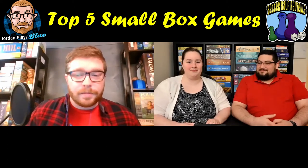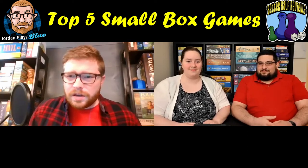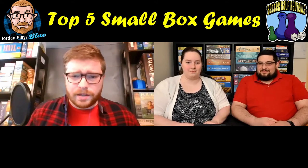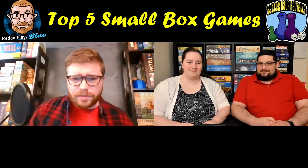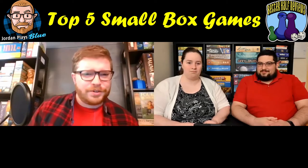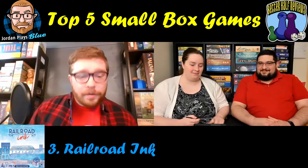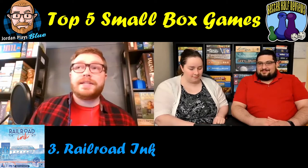I haven't played Rome — I thought maybe you were going to say Haven, the other small box Red Raven game I'd considered. Haven is in a slightly larger box so I didn't pick it. On to number three: this is surprisingly the only roll-and-write on my list. I love roll-and-write games and this is my favorite one — Railroad Ink.